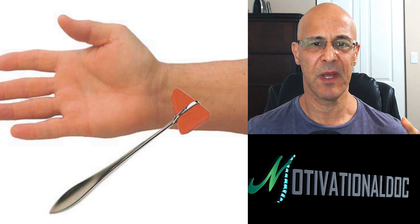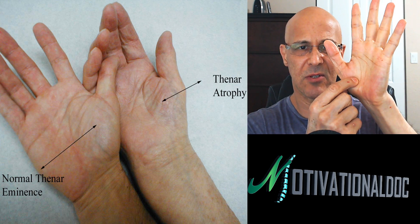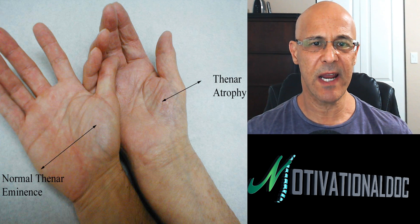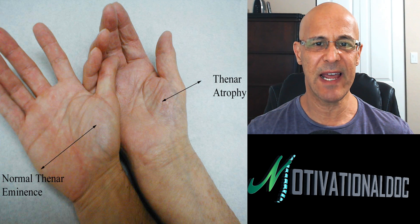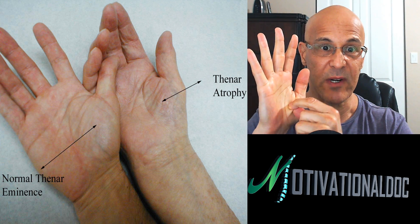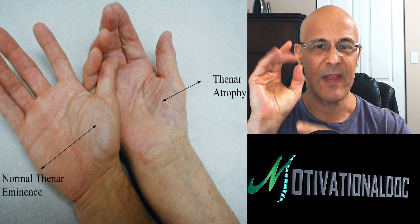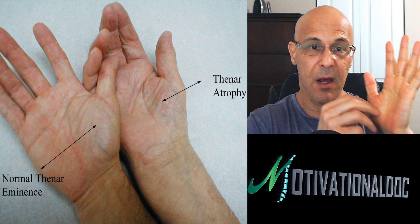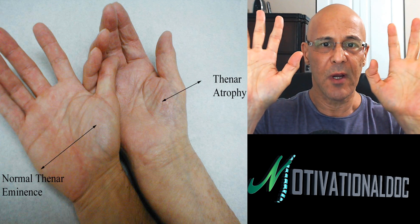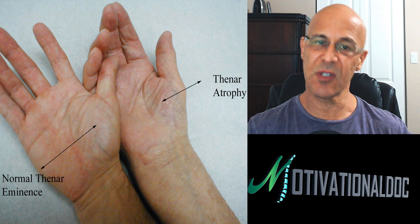In true carpal tunnel syndrome, in the advanced stages, we are going to get atrophy. This is the thenar eminence. If you look at the normal thenar eminence on the left versus the right, you will see a big difference. A person who has had carpal tunnel syndrome in the later phases will notice atrophy — by definition, loss of muscle, where it's not getting the nerve supply from the median nerve and it starts to shrivel up. Look at your hands right now, and if you notice that one may look different than the other, see a physician and get it checked out.